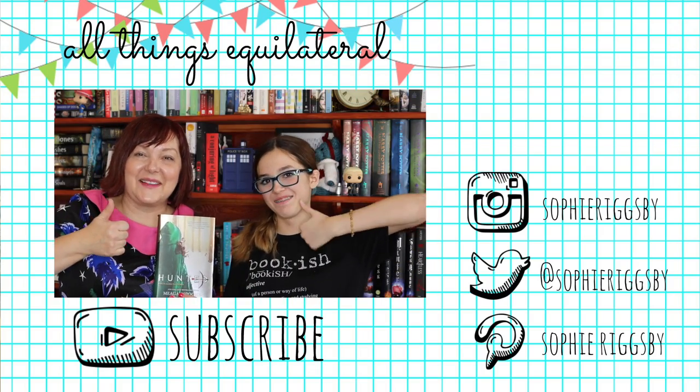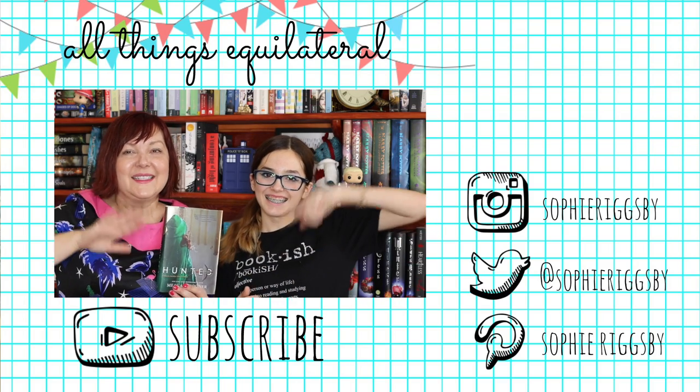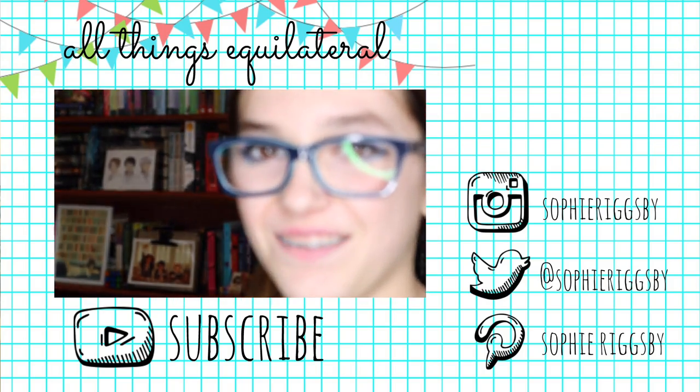As usual, thank you Uppercase for an awesome box! I love the Austen socks, the embossed art print, and the Book Hoarder dragon sticker. If you like this video, give us a thumbs up and subscribe to see more of our fun nonsense. Thank you, bye!